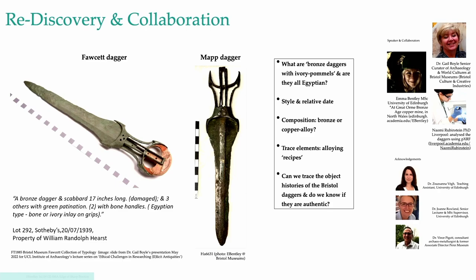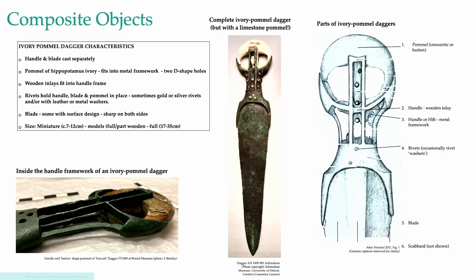The curator of the time, Leslie Grinsell, recalled that the Mapp collection had contained a fair proportion of modern fakes. So now we had two Egyptian star daggers: one with a possible illustrious past and one with a very large question mark, and neither had details going back further than the late 1930s. It had become quite a project, and it's also quite an honor to present these artifacts to such an expert group today.